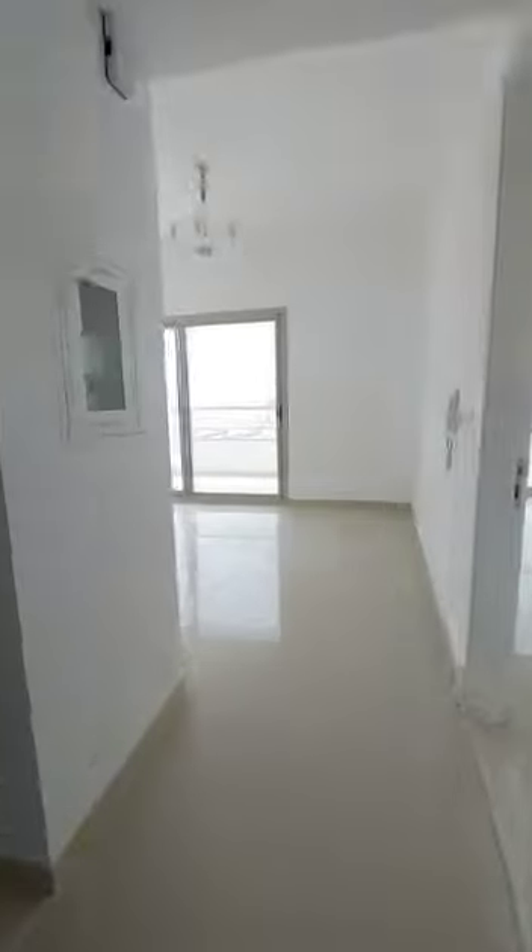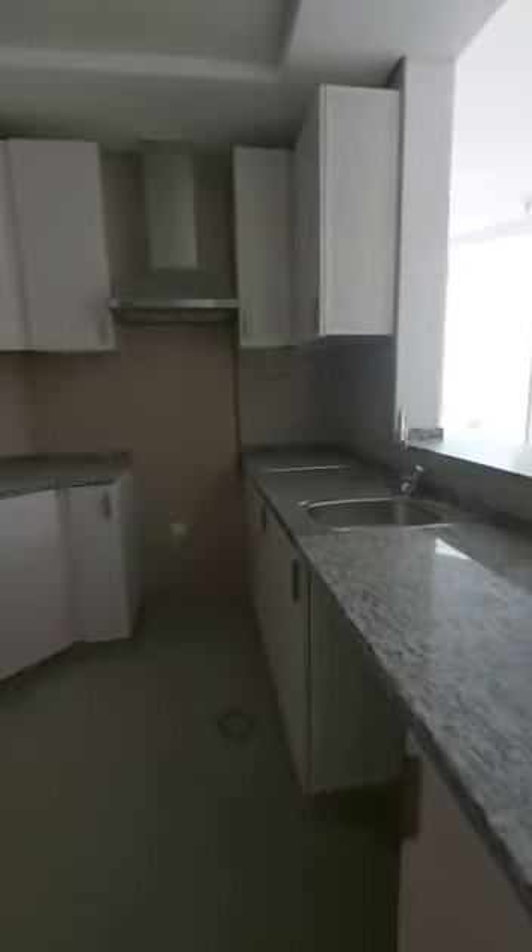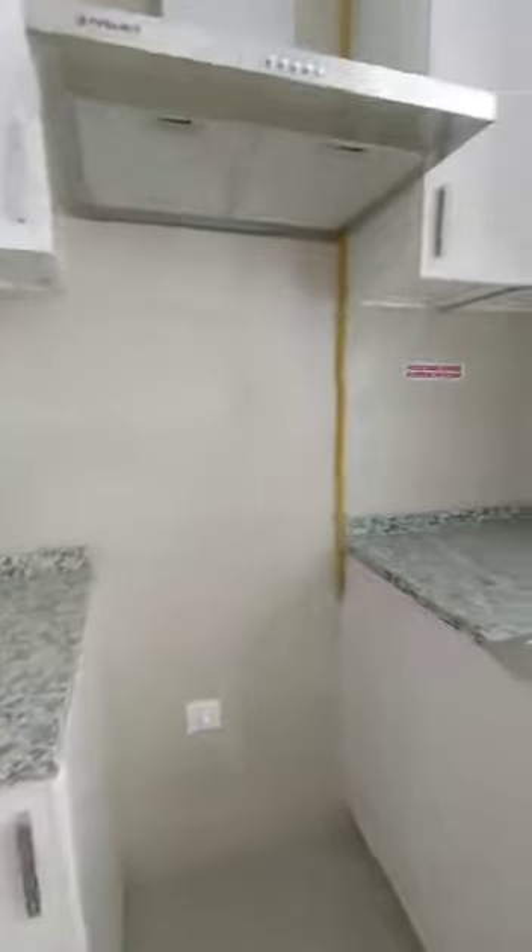This is a one bedroom hall apartment. There is a washroom when you enter on the right side. On the left side there is a kitchen which is very pretty with amazing fittings. There is a space here where you can place your fridge, and this area is for the cooking range.